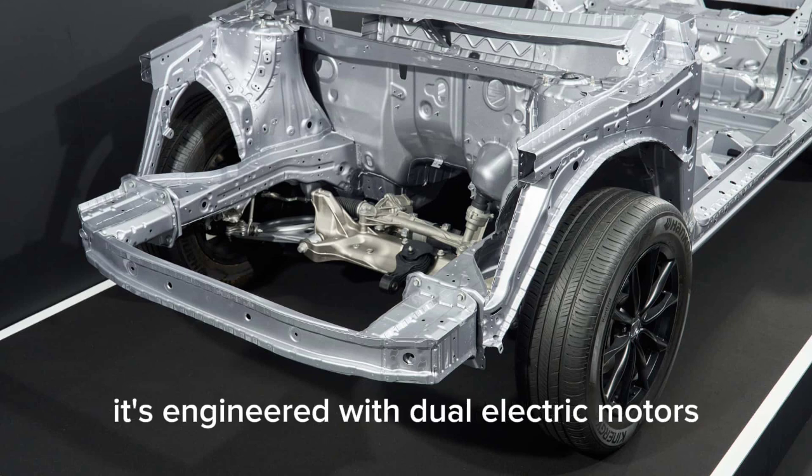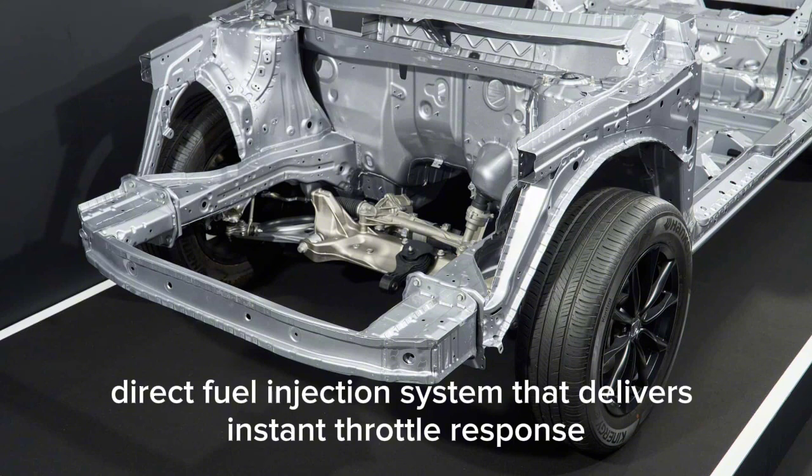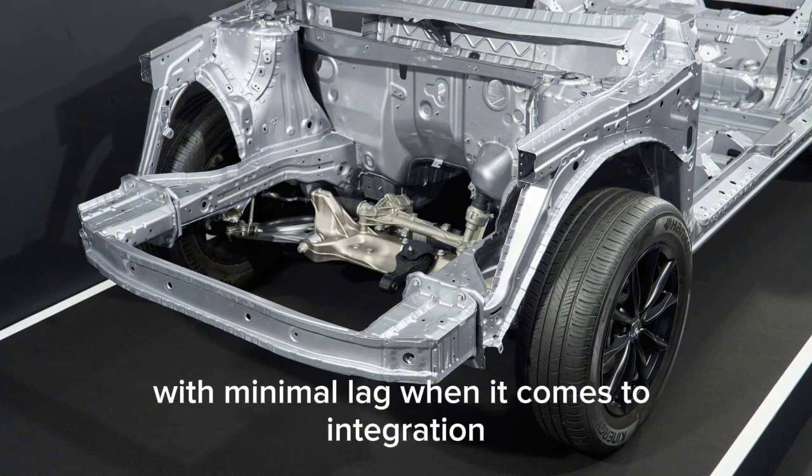It's engineered with dual electric motors, optimized cooling channels, and a new direct fuel injection system that delivers instant throttle response with minimal lag.